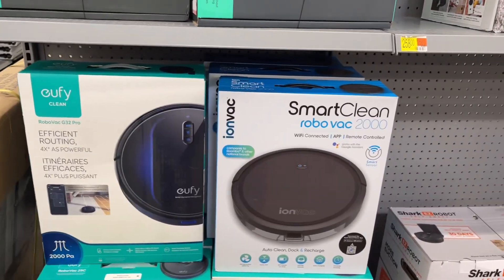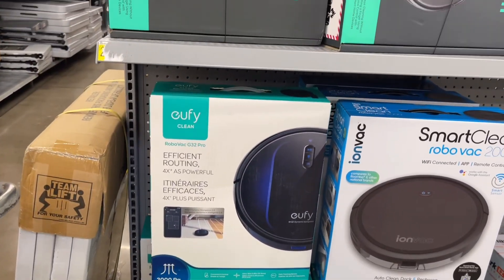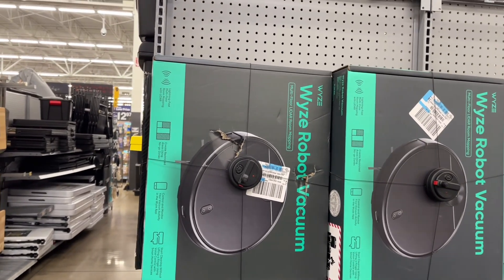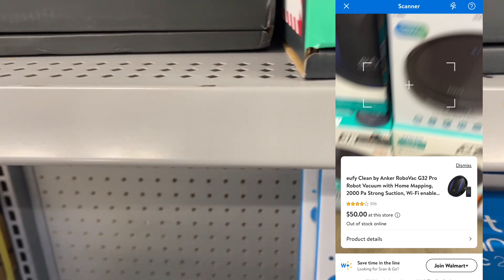Y'all know what, I might as well give y'all the barcode for the one that's coming up for only $50. This one right here — yeah, it's $50. I haven't scanned this one at the top yet, but this one is $50. I'm gonna go ahead and get y'all the barcode really quick.